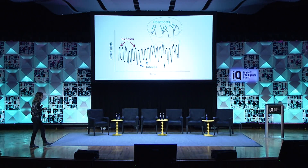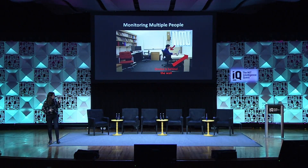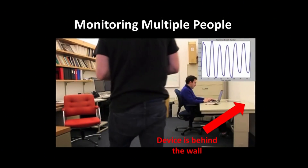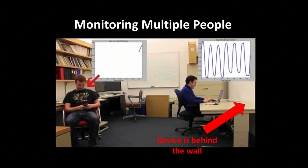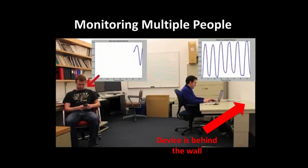Typically when I show this, people ask: what if there are multiple people in the environment? Here, with the device again behind the wall monitoring the breathing of this person, another person enters the scene. The device recognizes that there is a new person, zooms in on that person, and now it's monitoring the breathing of both individuals.